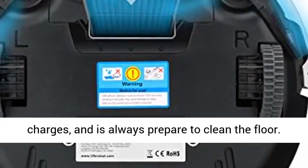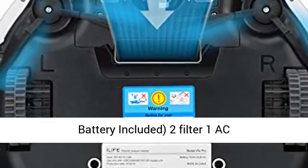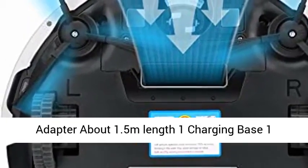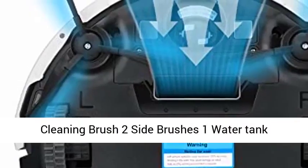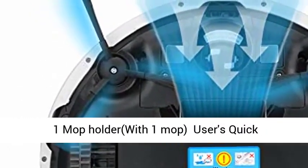What you get: 1 Robot, 1 Remote Control, 2 AAA Batteries included, 2 Filters, 1 AC Adapter (about 1.5 meters length), 1 Charging Base, 1 Cleaning Brush, 2 Side Brushes, 1 Water Tank, 1 Mop Holder with 1 Mop, Users Quick Guide, and Users Manual.